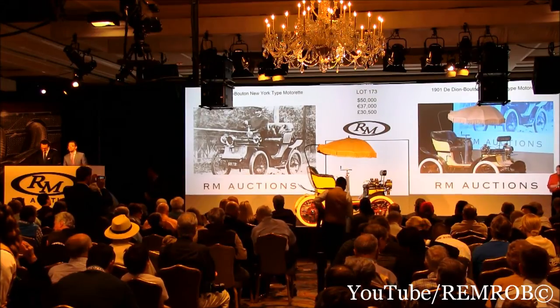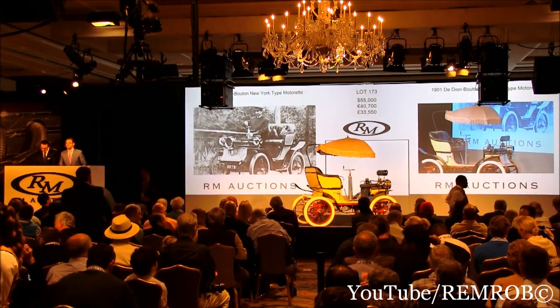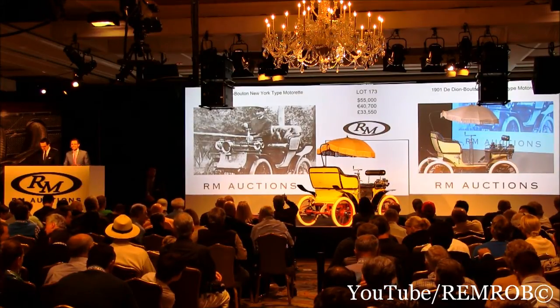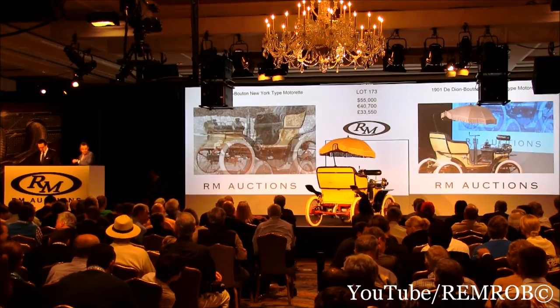$55,000. Thank you. $60,000 now, sir. $60,000 — thank you, sir. $60,000 bid here in front of me. That's $60,000, selling all the way — then it's selling right here in front of me.